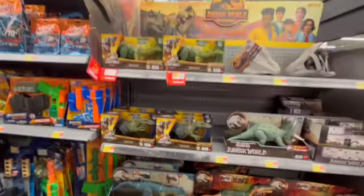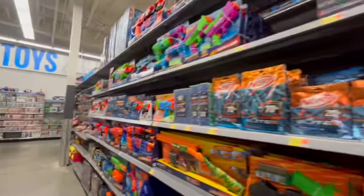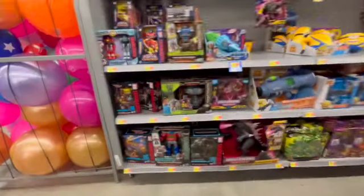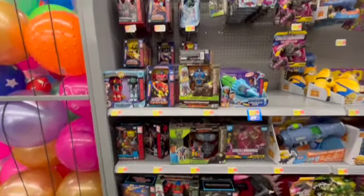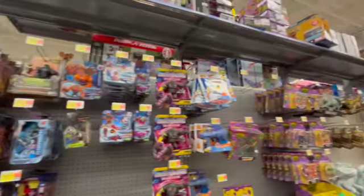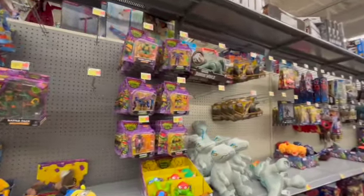Jurassic World dinos here, and this is all going to be Nerf stuff down here. Over here is Transformers — it's stocked, but is it toy-collecting type of toys? Maybe not.